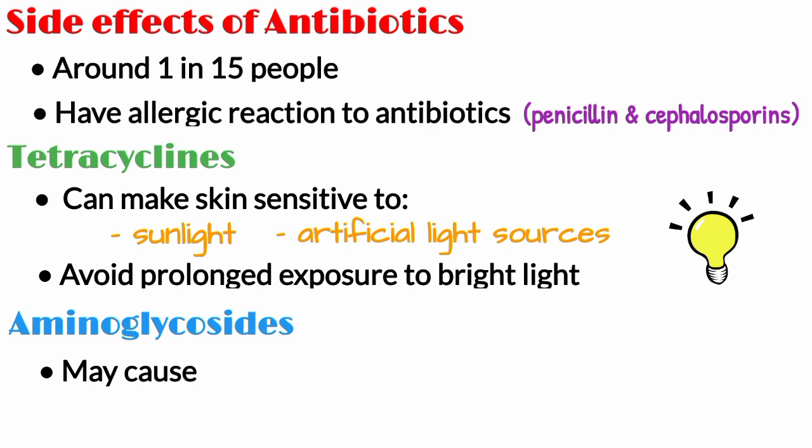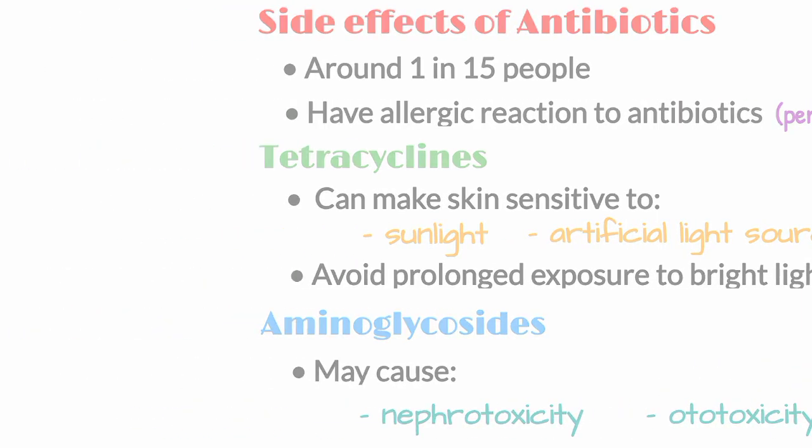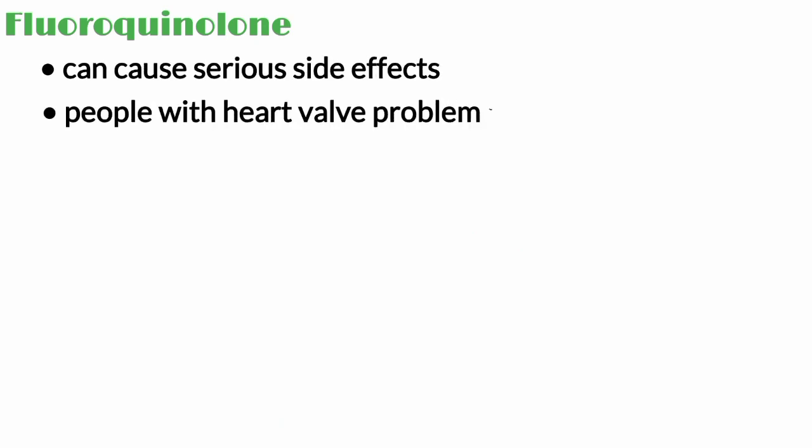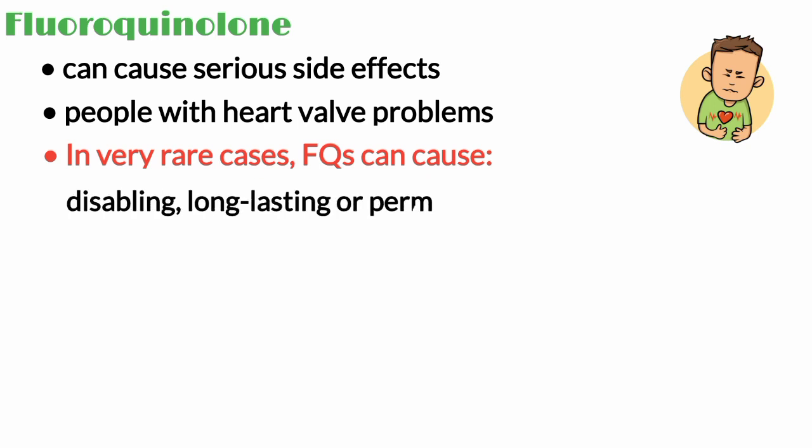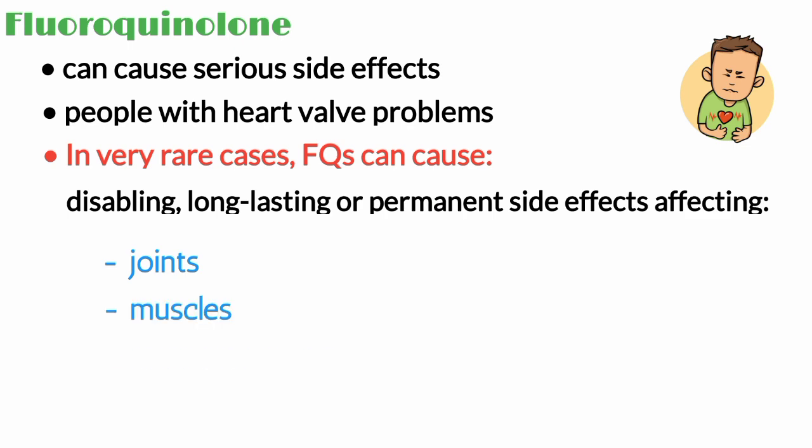Aminoglycosides may cause nephrotoxicity and ototoxicity. Fluoroquinolone antibiotics can cause serious side effects in people who are at risk of heart valve problems. In very rare cases, fluoroquinolone antibiotics can cause disabling, long-lasting or permanent side effects affecting the joints, muscles and nervous system.